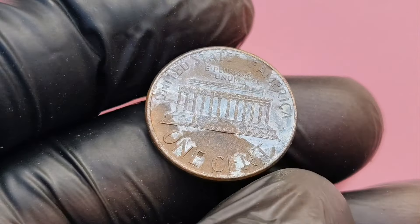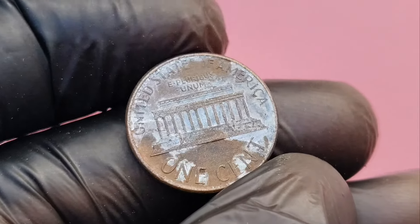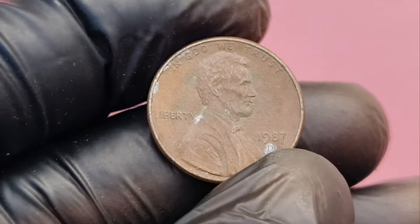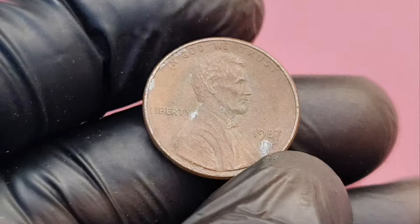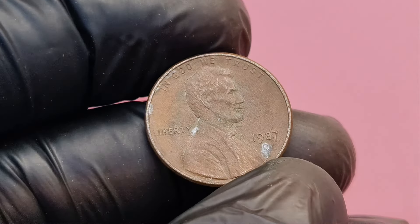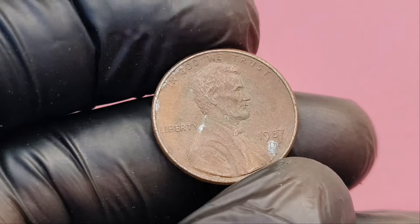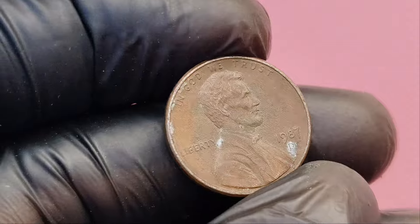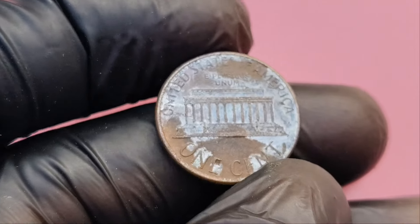To understand why certain pennies, like the 1987 D Lincoln penny, can fetch such high prices, let's first take a quick look at the history. The Denver Mint, where the D mint mark comes from, has been producing Lincoln pennies for decades. In 1987, over 4 billion Lincoln pennies were minted. So how can a coin produced in such large numbers hold the potential for such a high value? One key factor that can drastically increase the value of a 1987 D penny is rarity.